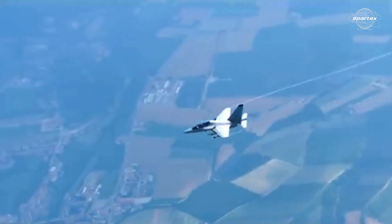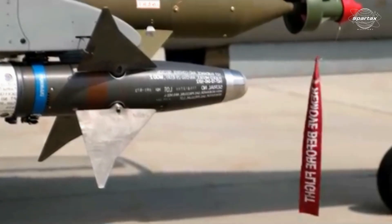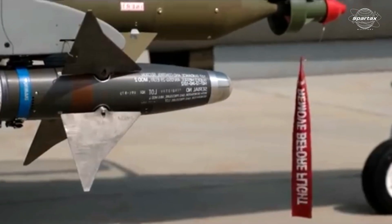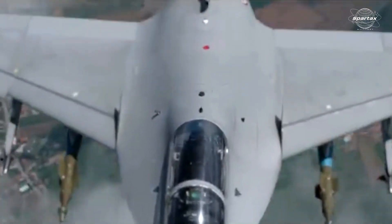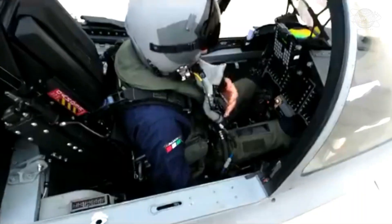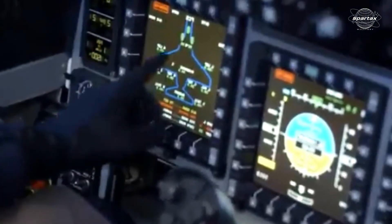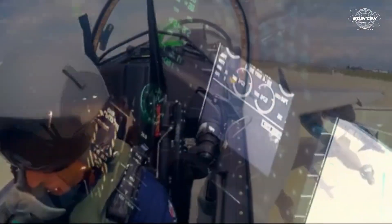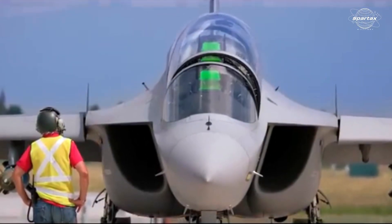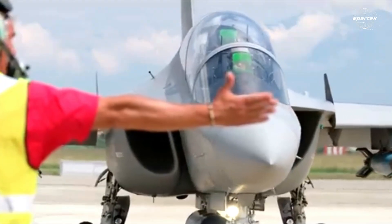For air-to-air and air-to-surface combat operations, armament is carried by seven external hardpoints capable of carrying a range of missiles and bombs. This fighter jet has no internal cannons. The aircraft also features net-centric communication, tactical data link, self-defense system, helmet-mounted display (HMD), voice command, Identification Friend or Foe (IFF), and a secure communication system.